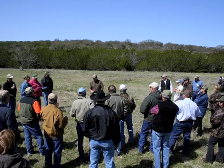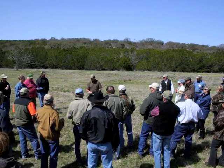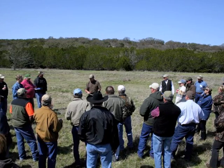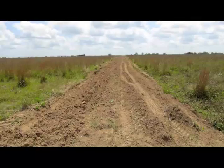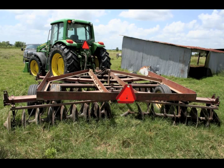Howdy. My name is Blake Aldridge with the Texas A&M AgriLife Extension Service. Many landowners are looking for easy and inexpensive ways to improve wildlife habitat on their land. Shallow disking is one simple technique for landowners to improve wildlife habitat on their property by increasing annual forb growth and plant diversity, and is commonly done with a tractor and disking implement.